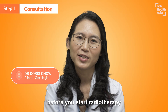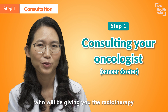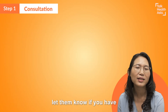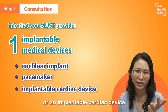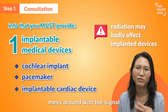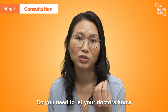So the first thing before you start radiotherapy, you will be consulting your oncologist, which is the cancer doctor, who will be giving you the radiotherapy. First things first, when you see your doctor, let them know if you have a cochlear implant, if you have a pacemaker, or an implantable cardiac device. That's because the radiation can actually mess around with the magnetic signal and cause the device to malfunction. So you need to let your doctors know.